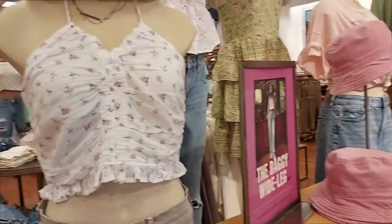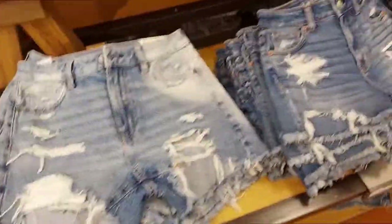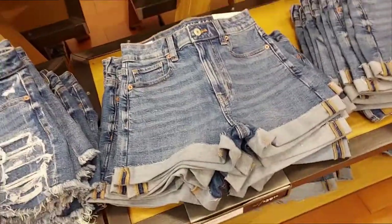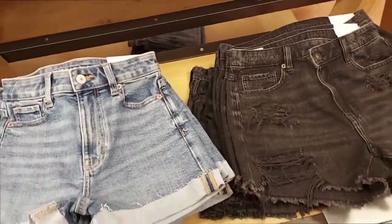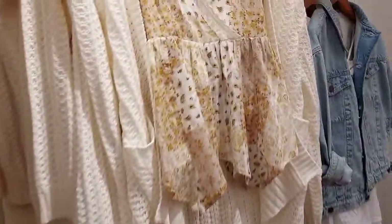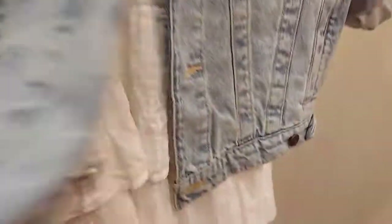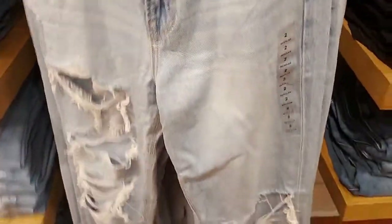They have these jeans on the mannequin and this little shirt. These shorts are very distressed, sort of in various colors, then they have ones with a cuff. They're calling these mom shorts. They have this cute shirt and this one here with a sweater. There's a jean jacket paired with a dress — that's cute. These brown ones with eyelets and this brown sweater thing. Also, these mom jeans they call them, 50% off.